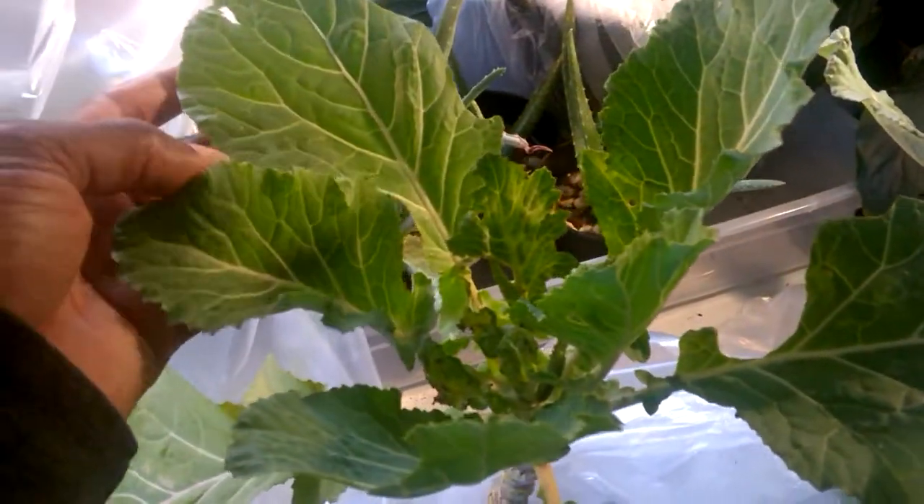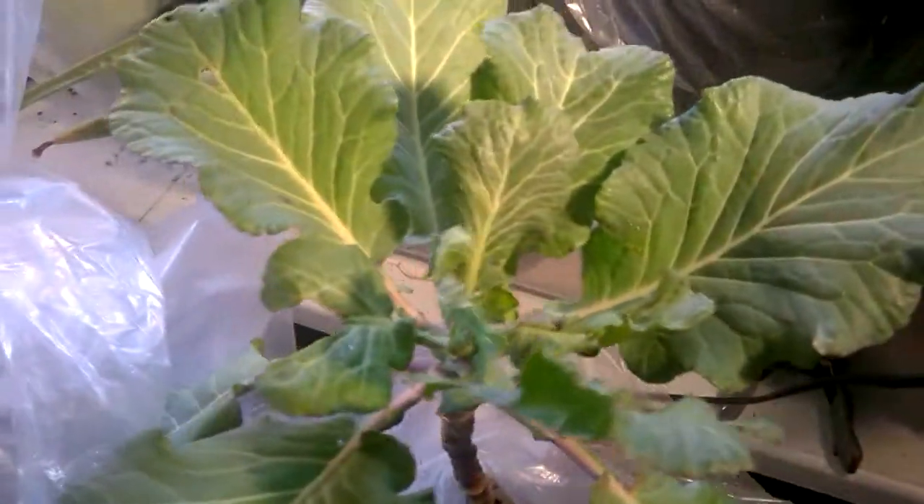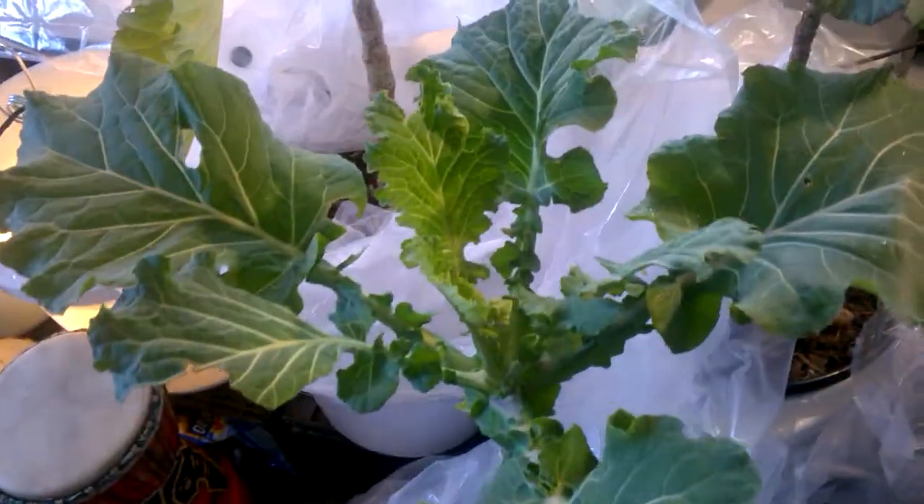They were really drooping and I thought they might not make it, so I brought them indoors. They're just doing great here — they've been in here for about a week and a few days, and all of them are doing just fine. You can grow your collard greens indoors.